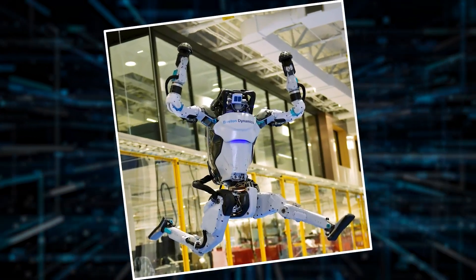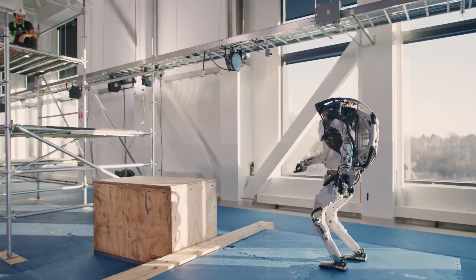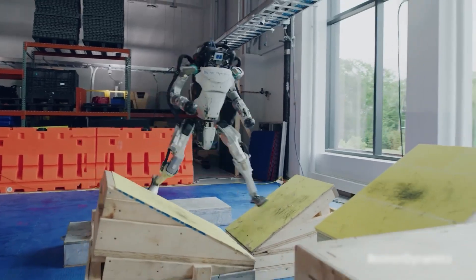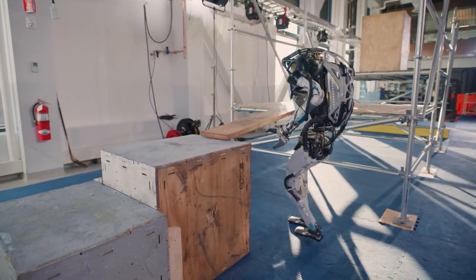They've completely overhauled the old model, giving it a brand-new look and significantly upgrading its functionality. Originally designed for the DARPA Robotics Challenge to push robotics tech forward, especially for disaster response, Atlas has seen some impressive changes over the years.